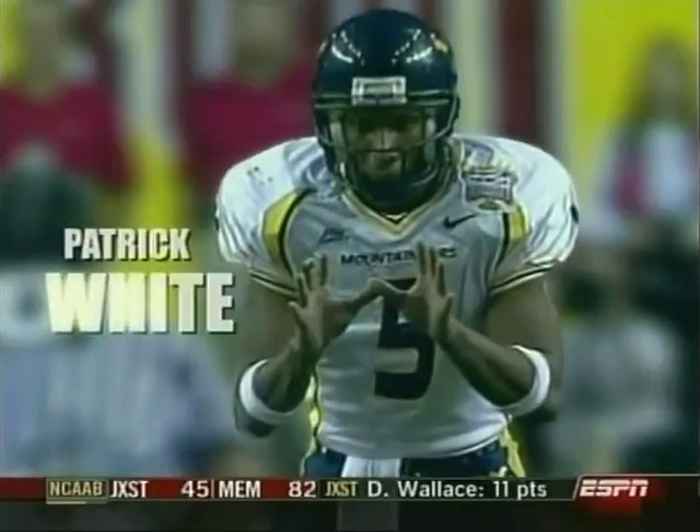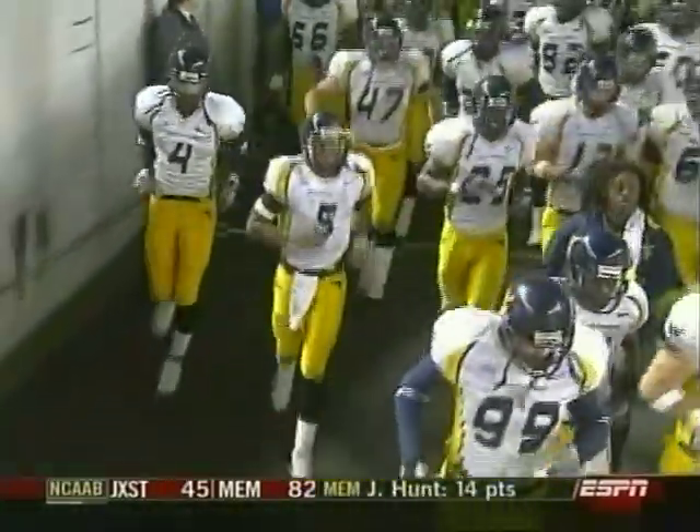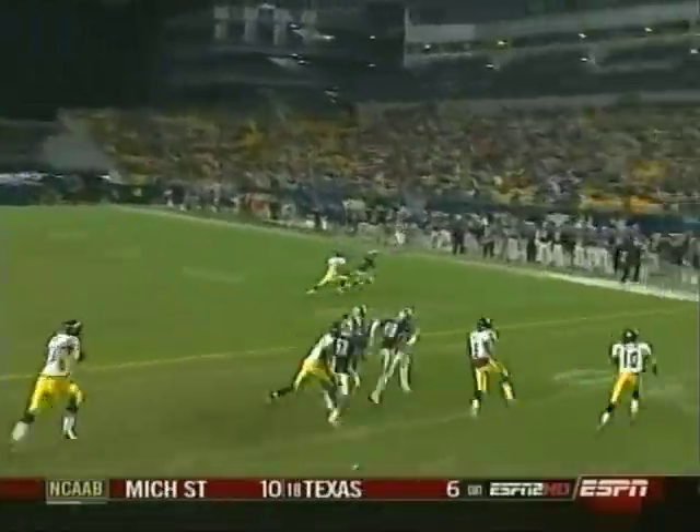White — no ill effects of that turf toe — takes it to the house. Yet another lead change, and it's the Mountaineers back on top in Backyard Brawl number 99.